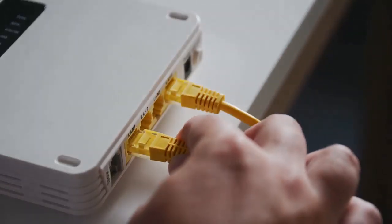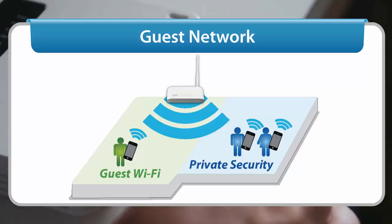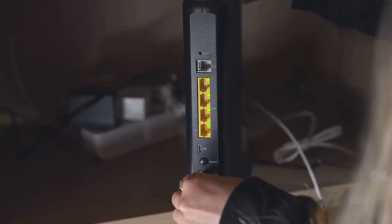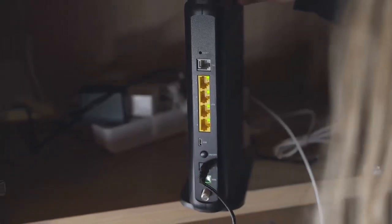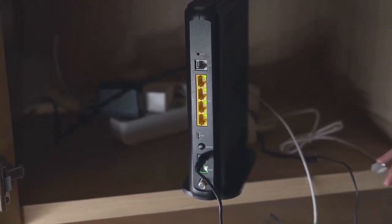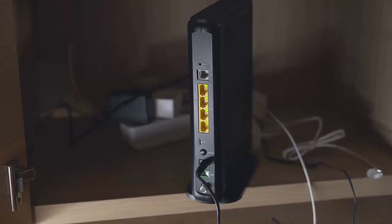If you often have guests over, consider setting up a guest network. This is a separate network for visitors to use, so they don't have access to your main network and devices.